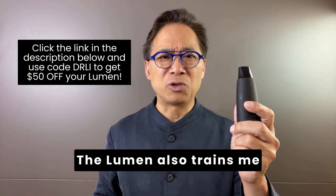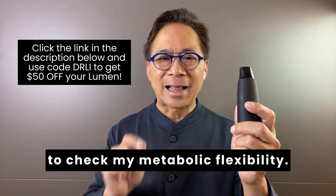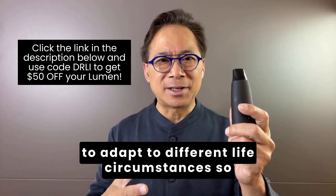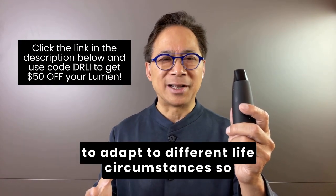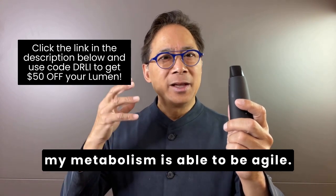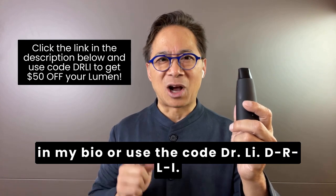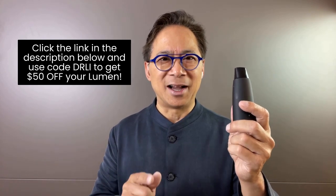The Lumen also trains me to check my metabolic flexibility. Flexibility is important, so it allows me to adapt to different life circumstances so my metabolism is able to be agile. You can check out Lumen yourself through the link in my bio or use the code DRLI, D-R-L-I.